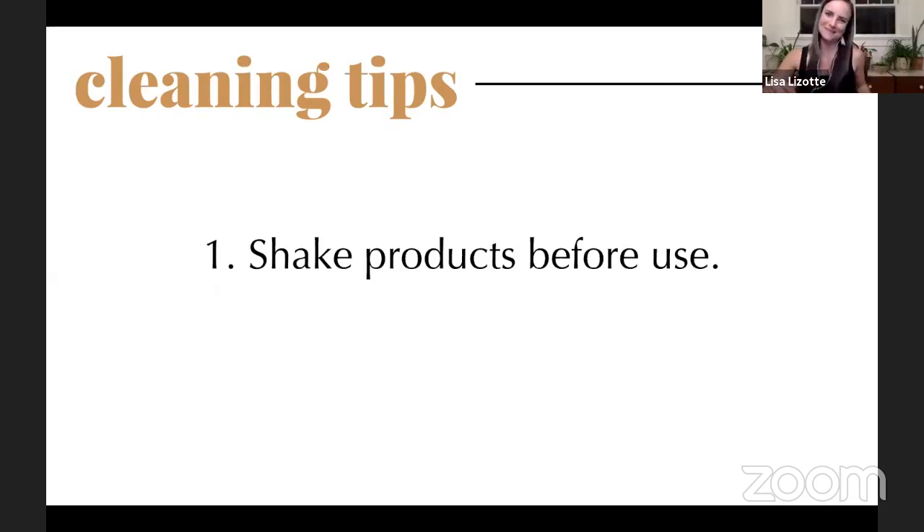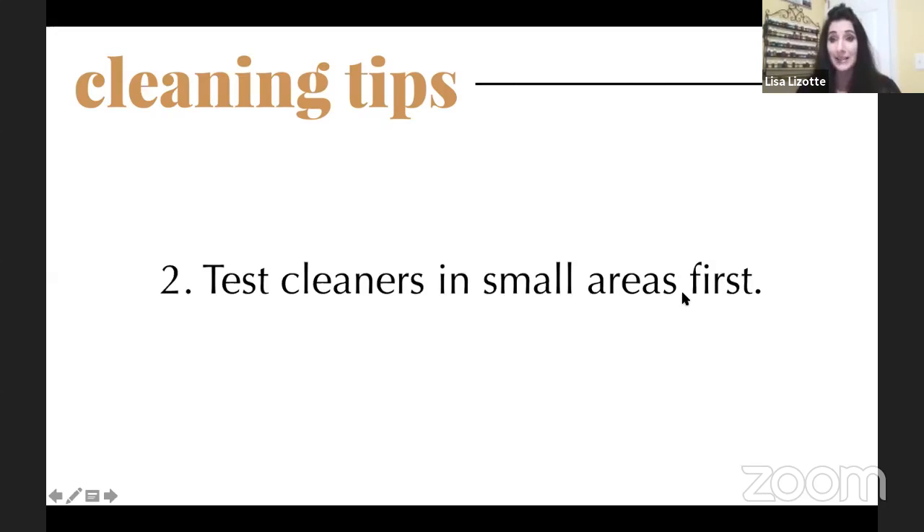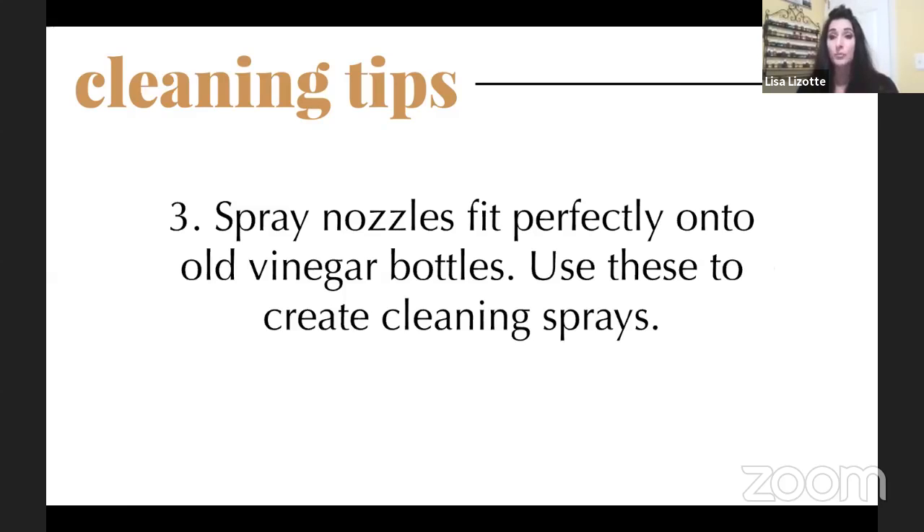Kathy: Thanks, Lisa. The FDA does not regulate cleaners, so they can put anything on the label by law. It's really great to go check your cabinets and pick two or three things to look up, because a lot of our toxins are in our laundry room and our cleaners. When using any cleaner, you want to shake it really well and test it in a small area first.